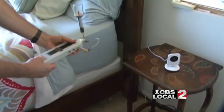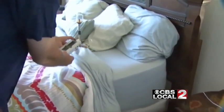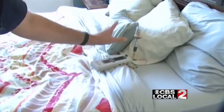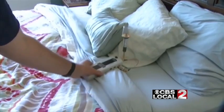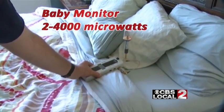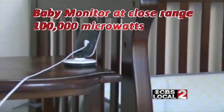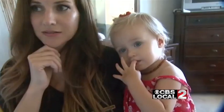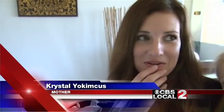Now it was time for the baby monitor. 'If I set this where the head of the person would be, and this is the antenna right here, we're measuring 2,000 to 3,000 to 4,000 microwatts per meter squared.' And at close range, the monitor's levels reached 100,000 microwatts — double that of the Wi-Fi router. Crystal reacted: 'I'm hearing the noise going louder and louder and louder. That's kind of scary to think about. I wasn't expecting that.'